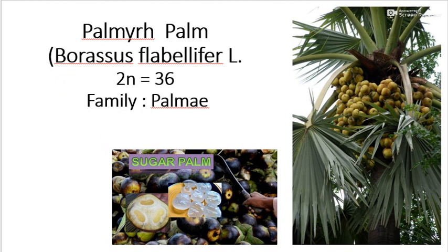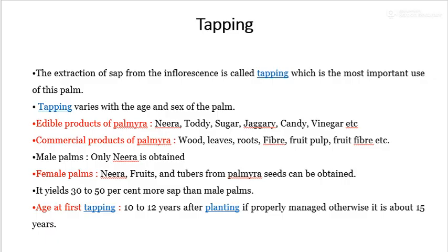In the last lecture, we covered botanical name, description, varieties, manures and fertilizer, planting distance, planting season, etc. After application of manures and irrigation, the next part is tapping. Tapping means the extraction of sap from the inflorescence, which is the most important use of this palm.